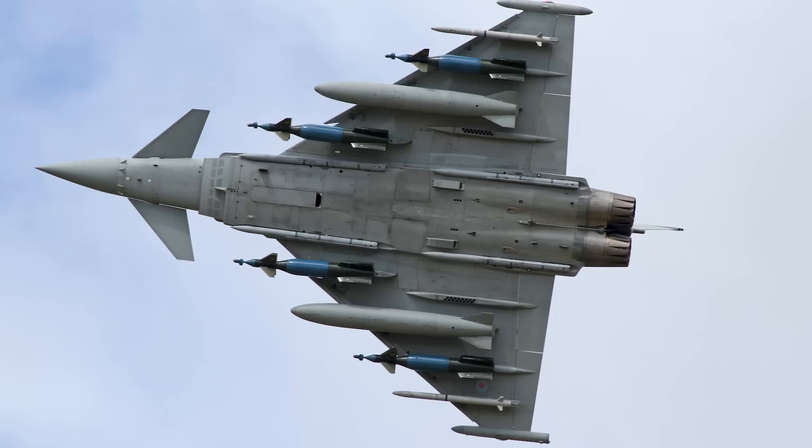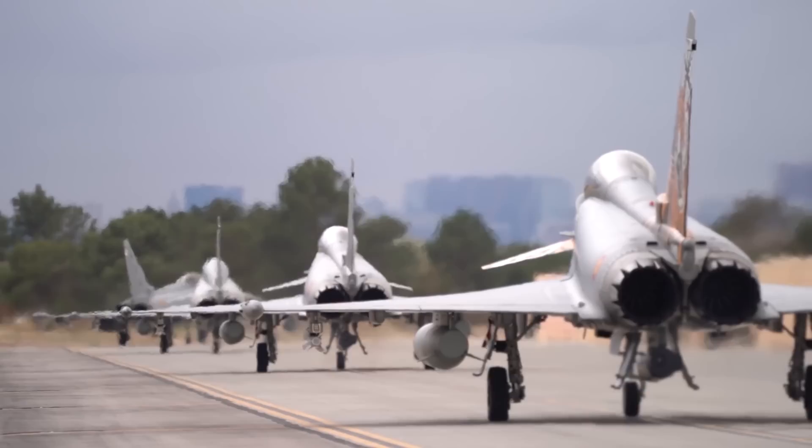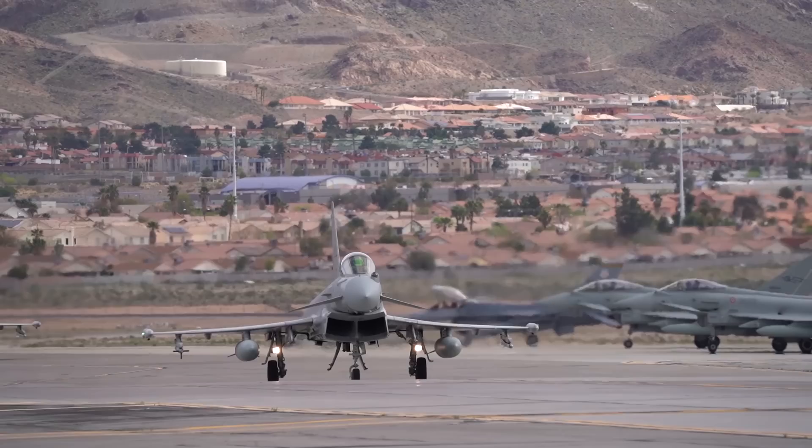Additionally, the Eurofighter has an incredible 13 hardpoints for mounting various air-to-air and air-to-ground weapons. This abundant amount of hardpoints gives the Eurofighter unprecedented loadout options, including the ability to carry 6 bombs, 6 missiles, and a targeting pod in the same sortie.